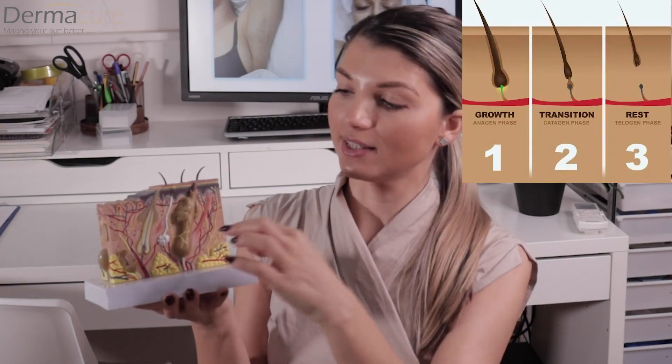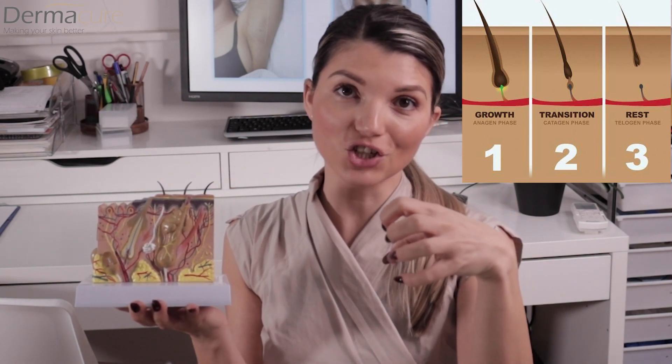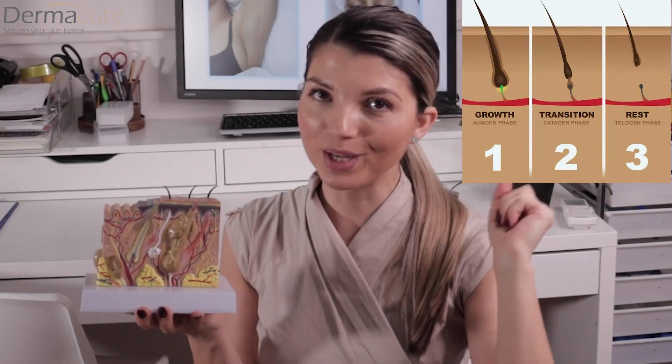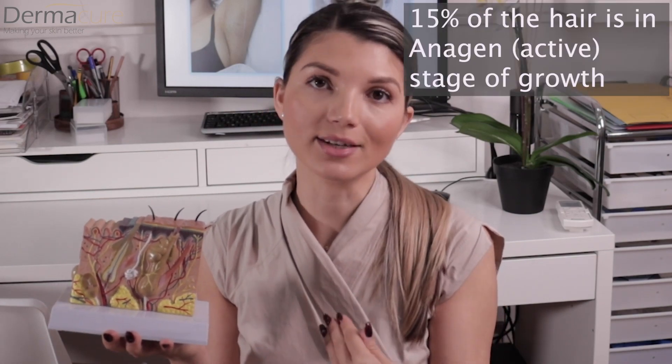We have three different stages of hair growth: anagen, catagen, and telogen. In anagen, the hair is attached to the blood supply. In catagen, the hair is transitioning and slowly detaching from the blood supply. In telogen, the hair is completely detached. Only about 10 to 15% of body hair is in the anagen stage at any time, so with each session we expect about 10 to 15% permanent hair reduction.